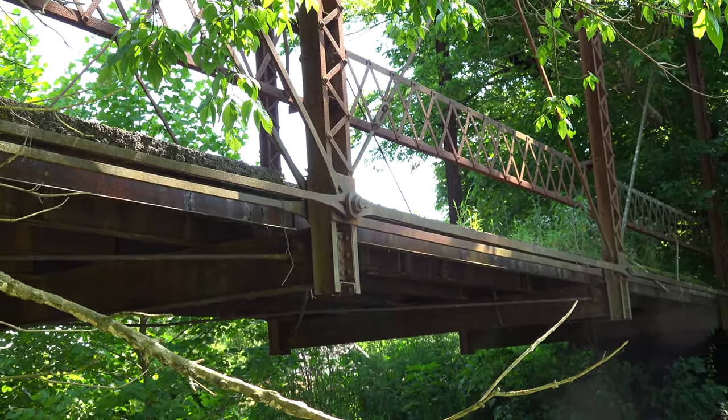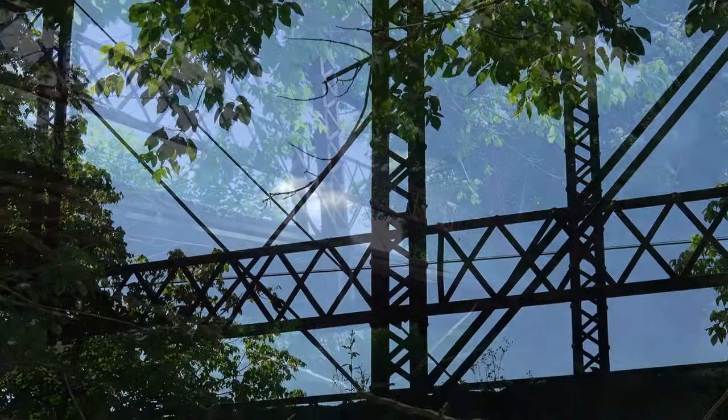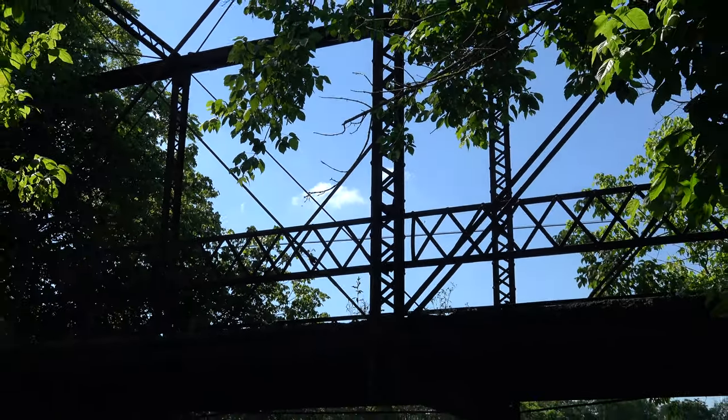Until then, we get to enjoy viewing a now rare piece of American history that future generations will never experience.